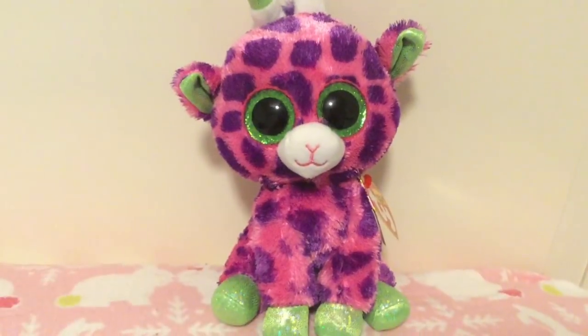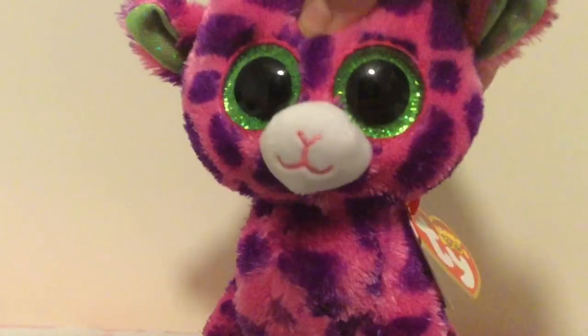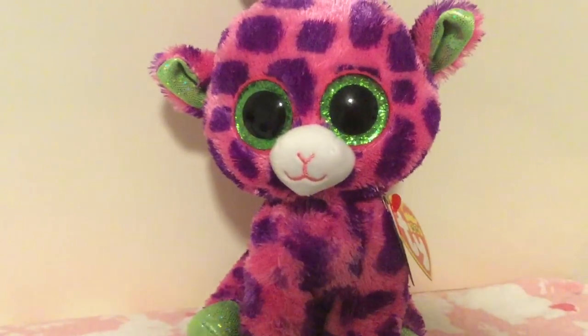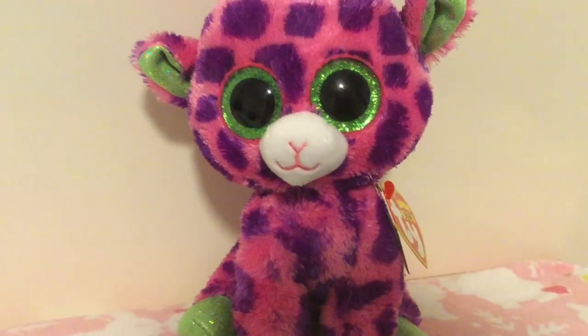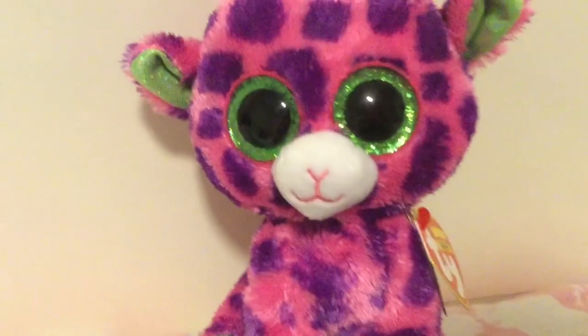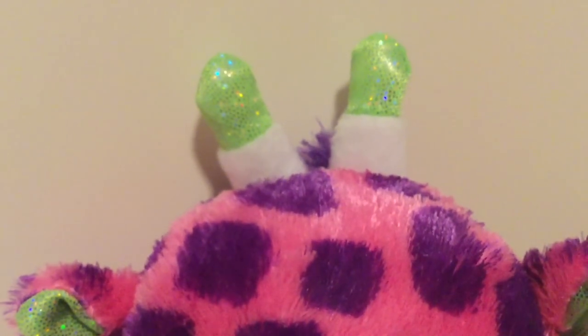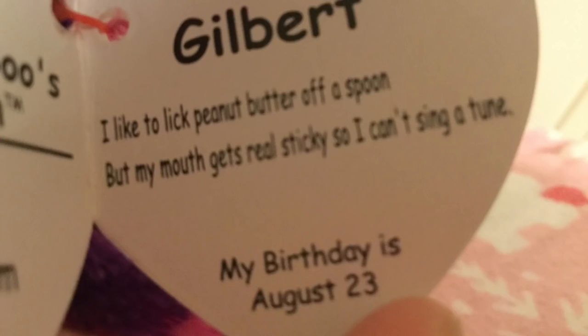And the next Beanie Boo is Gilbert! He is just so cute. I love his colors — I love the pink and the purple and the green. I love everything about him. I normally don't even like most of the Beanie Boo giraffes because I feel like Ty is making too many of them and the colors are just weird most of the time. But this time, Gilbert is just so cute. I love his colors and his little cute horns. Here's a close-up of his face. And his tag says: Gilbert. I like to lick peanut butter off a spoon, but my mouth gets real sticky so I can't sing a tune. My birthday is August 23rd.